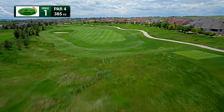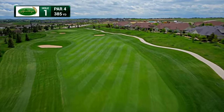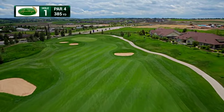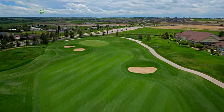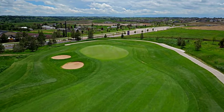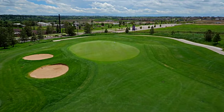Your start at Heritage Eagle Bend begins with a 385-yard par-4 with a wonderful view of the surrounding area. This hole will allow you to ease into your round. With a relatively level green, a good score can get you off on the right foot. Now don't let this green factor in your decision-making for the following 17 greens, as much stiffer tests await.